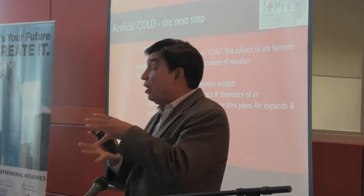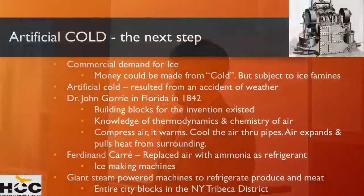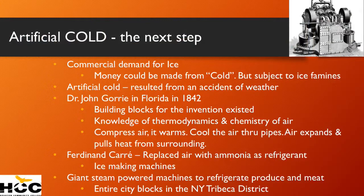He used air to compress, and then as he uncompressed it, he was able to extract heat out of the surroundings and create cold. Then came a Frenchman called Ferdinand Carré, who then used ammonia as the refrigerant. And now you had real air conditioning. By the end of the 19th century, air conditioning became the huge way of storing beef, vegetables, and all the other stuff coming from all over the world to New York, Boston, and Philadelphia.